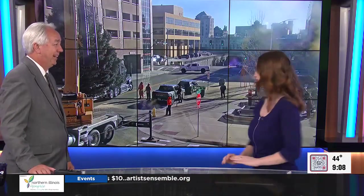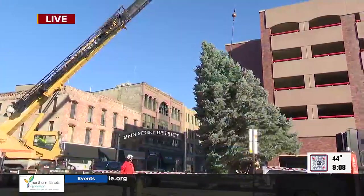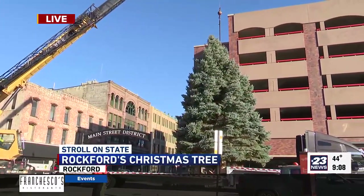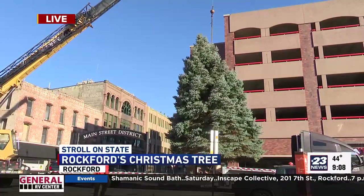The tree is on the move. It's up. Wow, that was quick. Look at it, look at that thing go. Wow, there it is now. That's a big tree.